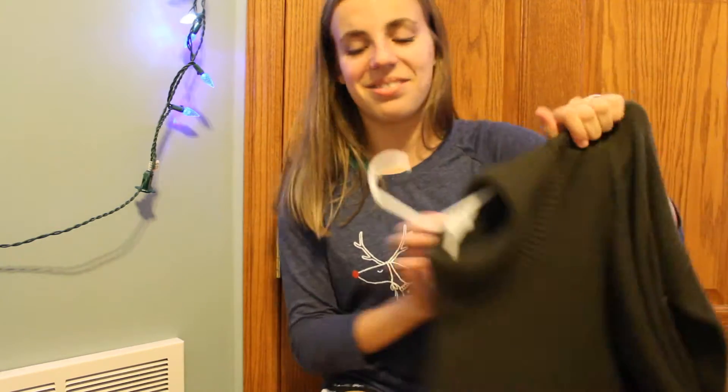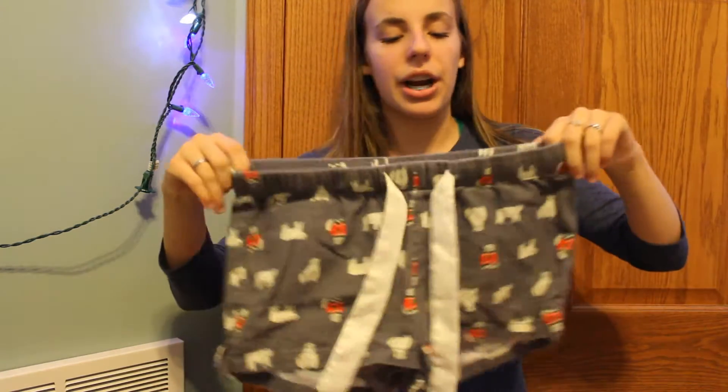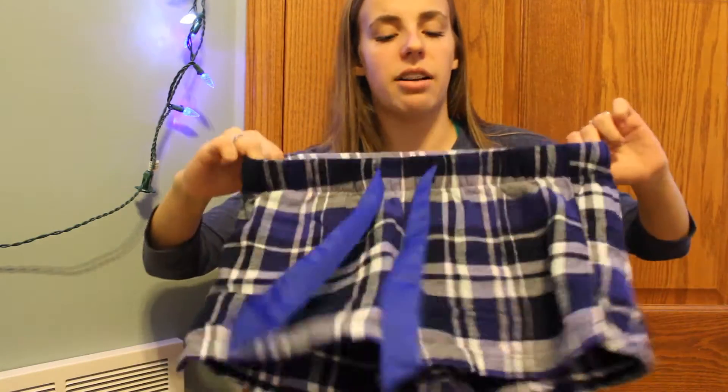Also while we're talking about Old Navy, I love Old Navy's pajamas — they are the best ever. So I got this pair of polar bear pajama shorts, and I also got the same style in blue plaid ones because I wanted some new Christmas pajamas.